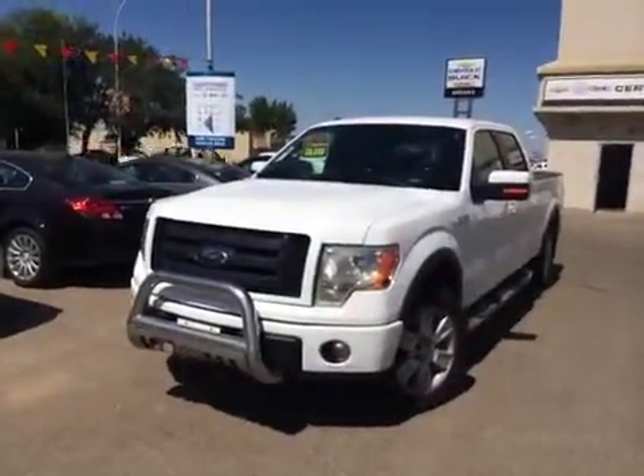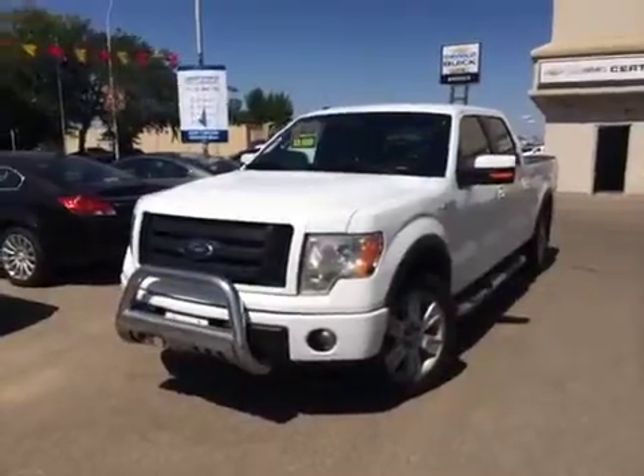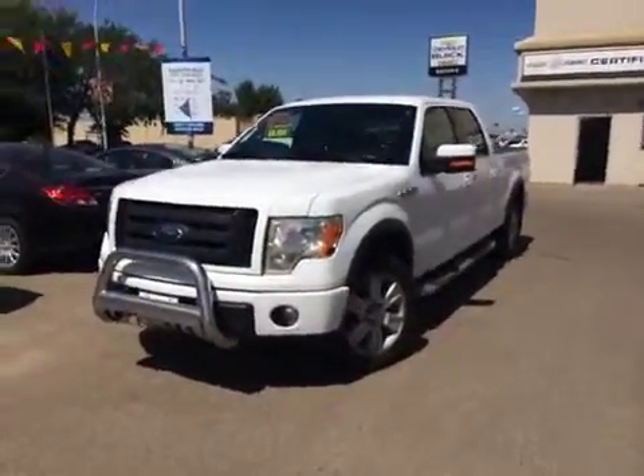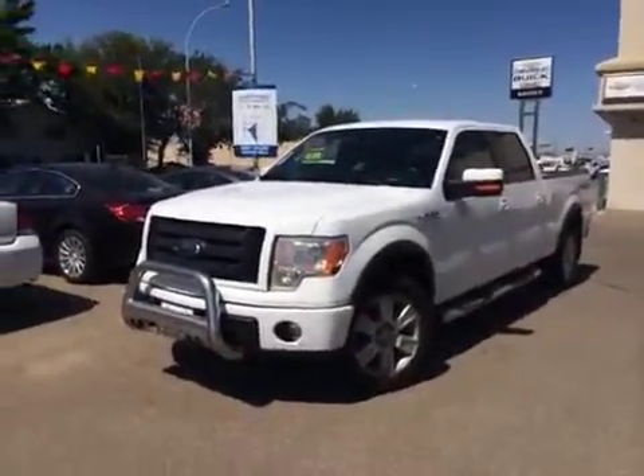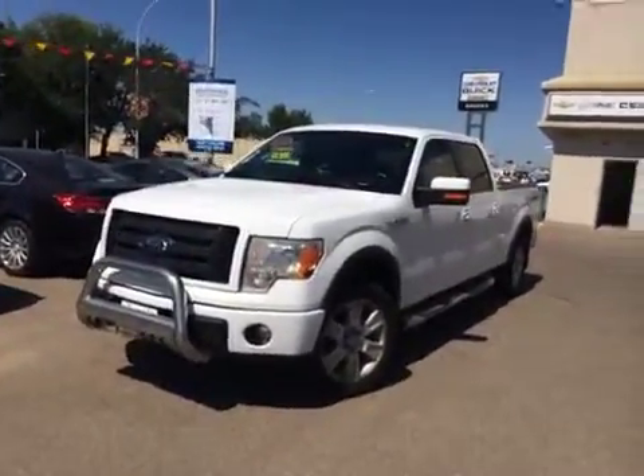Welcome to Brooks Motor Products. This is stock number 145093. Here we have a 2009 Ford Crew Cab F-150 half ton with a 5.3 liter V8 engine.